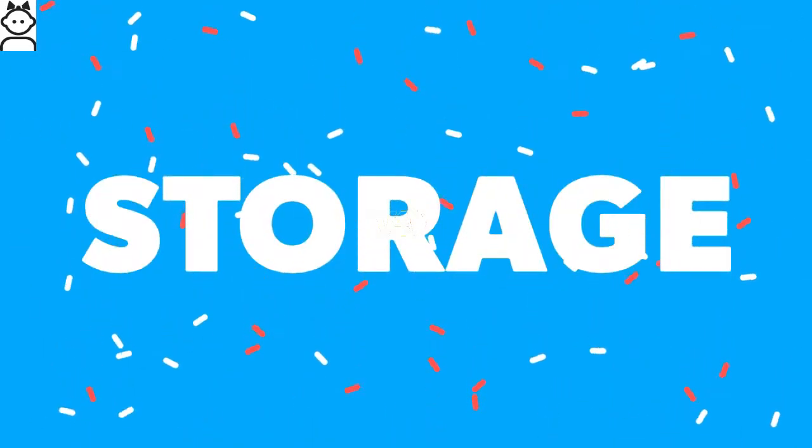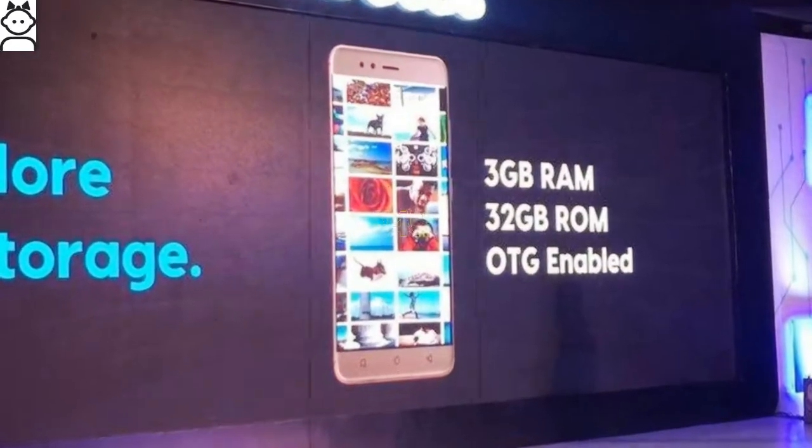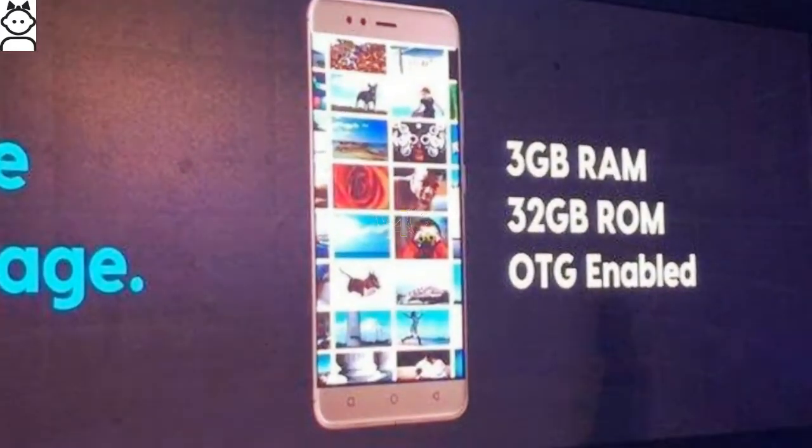The Infocus Turbo 5 comes with 16 GB and 32 GB internal storage variants, expandable via microSD card up to 32 GB.